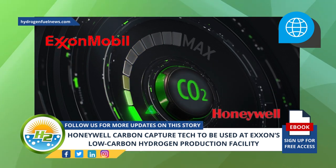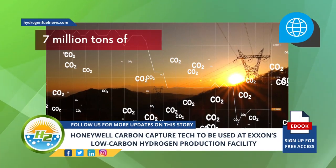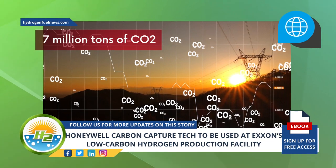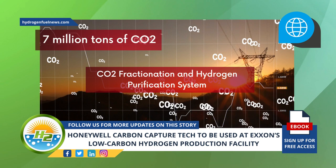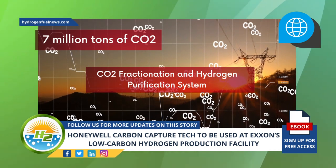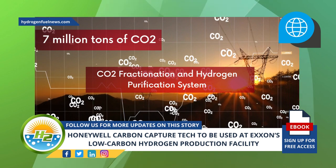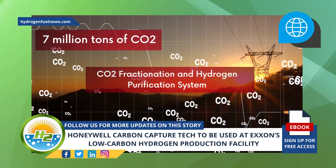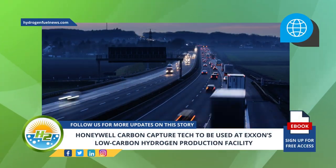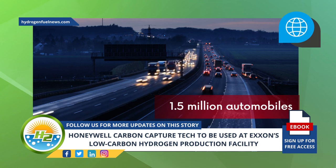The technology is expected to enable the capture of approximately 7 million tons of CO2 annually. Honeywell's CO2 fractionation and hydrogen purification system — the name of the company's carbon capture technology — will enable ExxonMobil to capture about 7 million tons of carbon dioxide each year, an amount equivalent to the yearly emissions produced by 1.5 million automobiles.